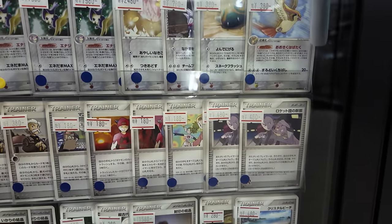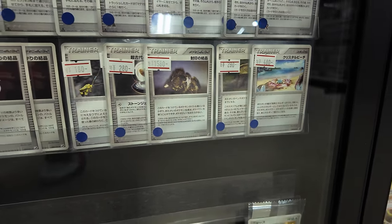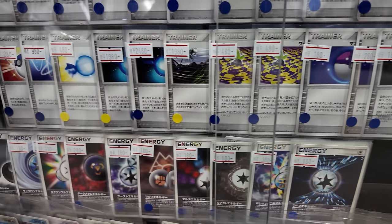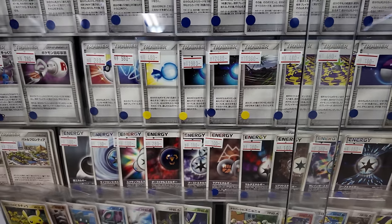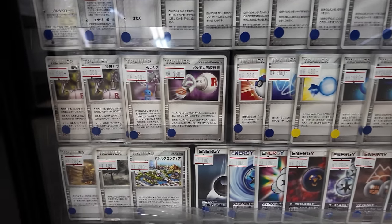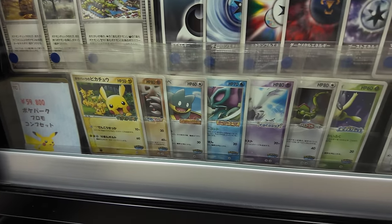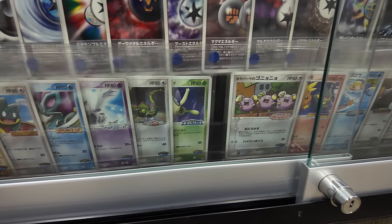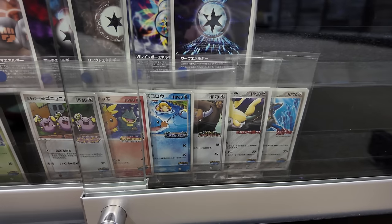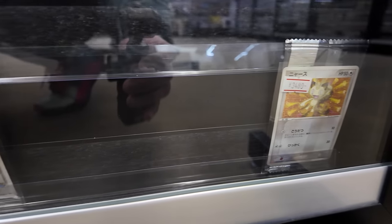Did we go past the Southern Islands promos? Because I know they're in here — I was looking at them just before. I came in and was doing a little bit of filming and was like, we need to show the people. There are sealed promos there, which is always cool to see. I don't mind buying sealed promos honestly — I just like to have very mint, clean copies in my binder.